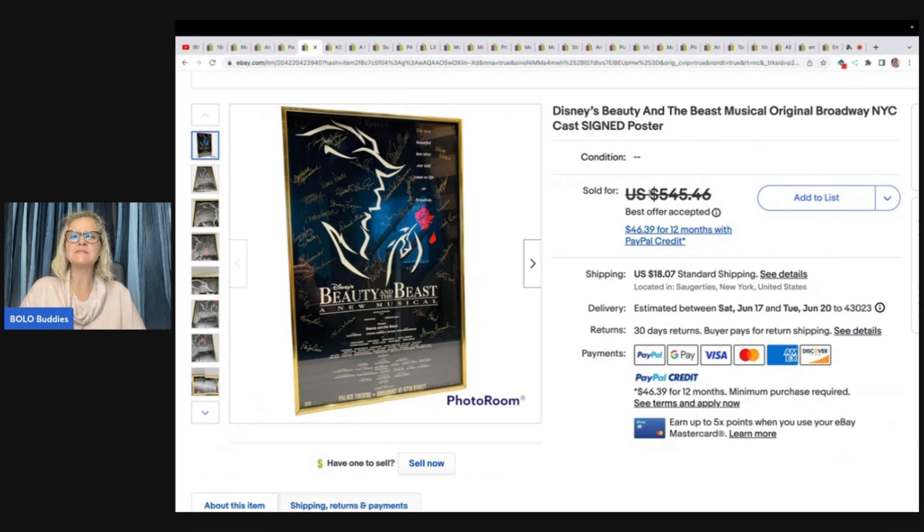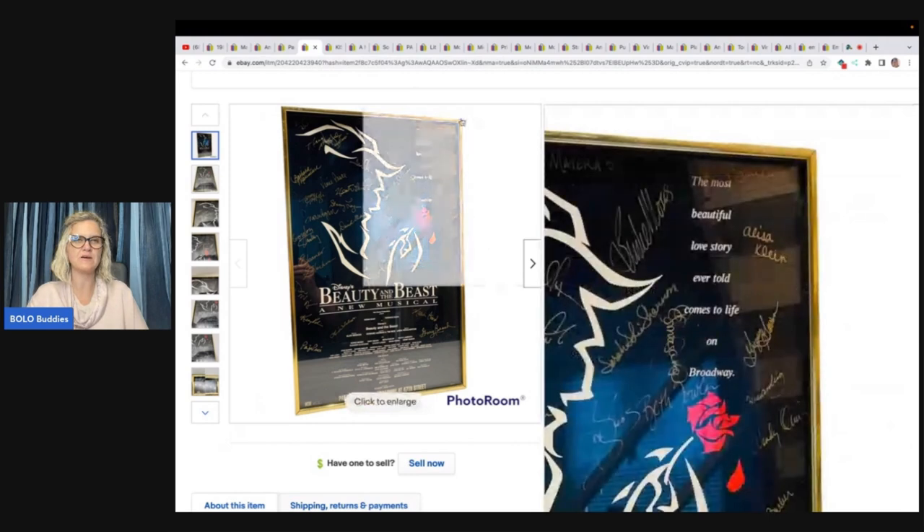Disney Beauty and the Beast Musical, original Broadway New York City cast signed poster. It was from an estate sale — the estate of the woman who designed the costumes for the theater show — and was signed by most of the stage performers. It was listed a long time, but when she got an offer from the UK for $300 plus shipping, she took it. She paid $35 and the buyer was thrilled. That's an incredible find right there.